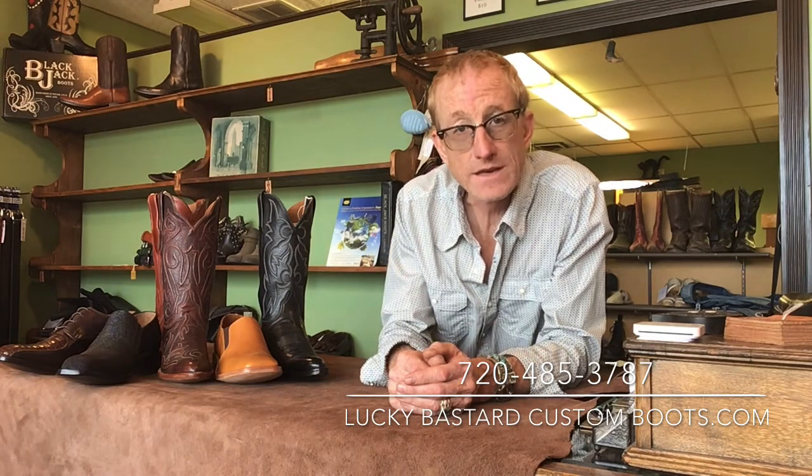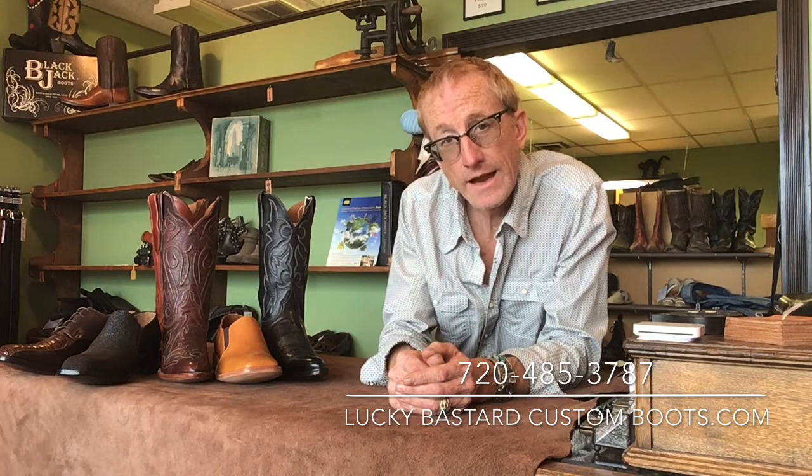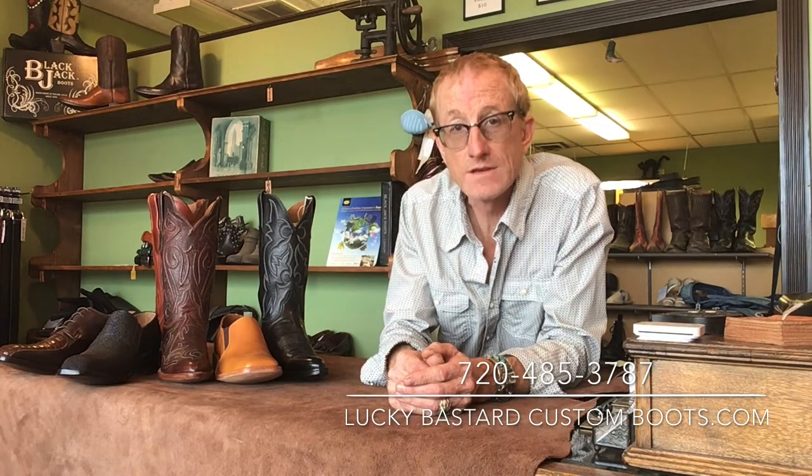That's about all I have to say for now. I love talking boots, so feel free to call me at any time. If you would please like and subscribe to this video, that would be very much appreciated. And you can check us out again at luckybastardcustomboots.com.